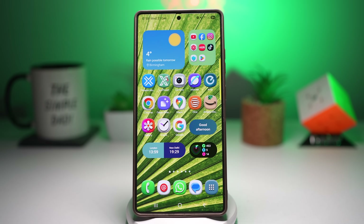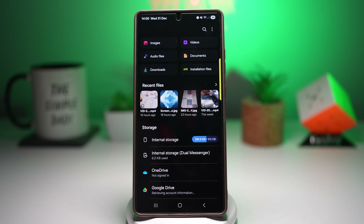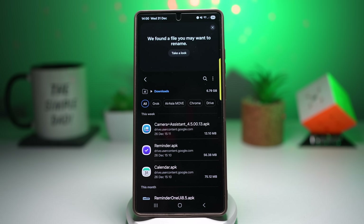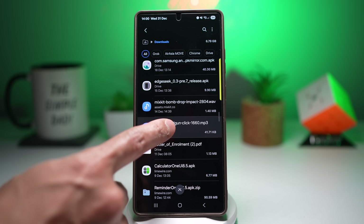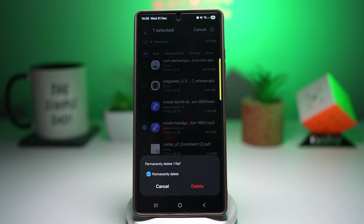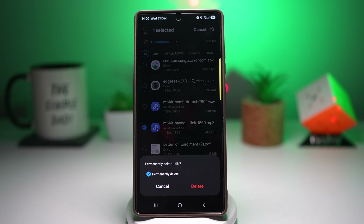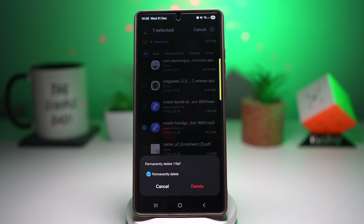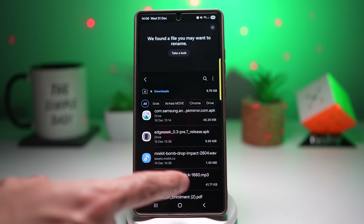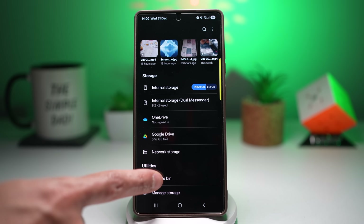You can disable the recycle bin so files delete permanently as soon as you remove them. Let me show you how. Open up My Files, go to Downloads, and try to delete something. For those of you who haven't enabled this option, when you press delete it'll go into your recycle bin, which you can access from your My Files main page.